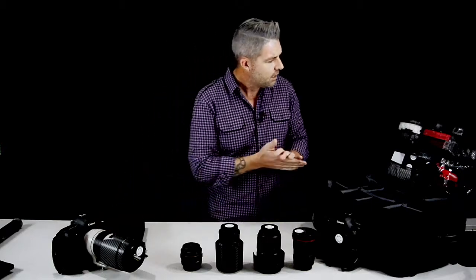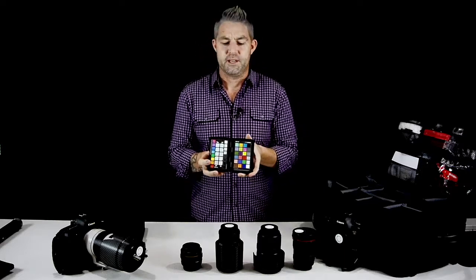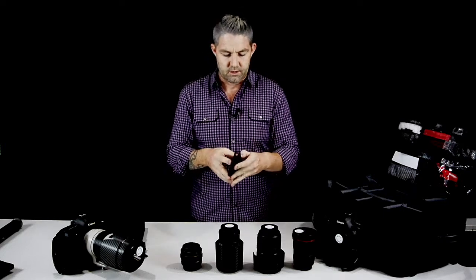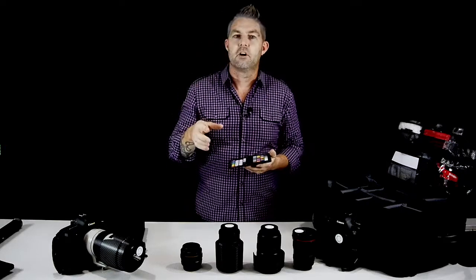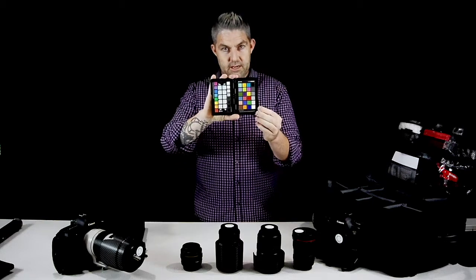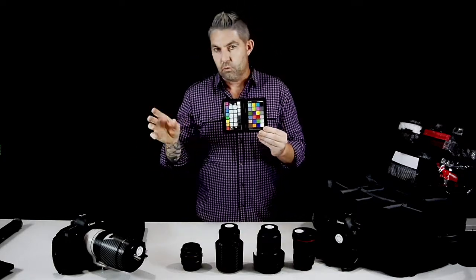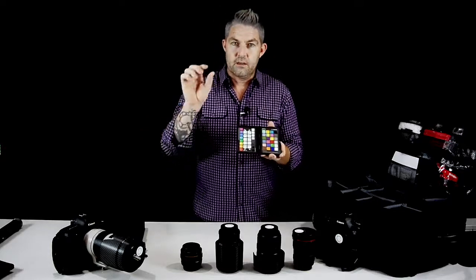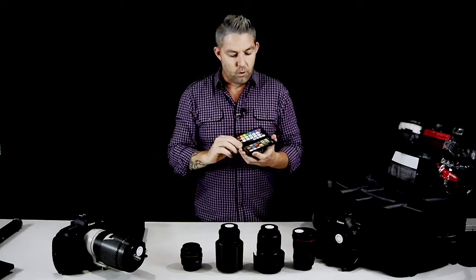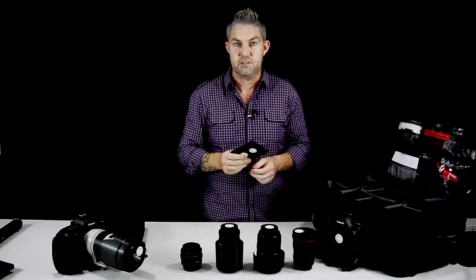Next up I have what's called a color checker passport. This little device has a gray card on one side and a range of colors on the other. If you're in an environment where you can't work out the white balance, take a photo of the color checker passport in the current light, then continue shooting without changing your white balance. Once you upload your photos into Lightroom or Photoshop, select the eyedropper on one of the white panels and apply that change to all photos shot in that location — it automatically sets the correct white balance.